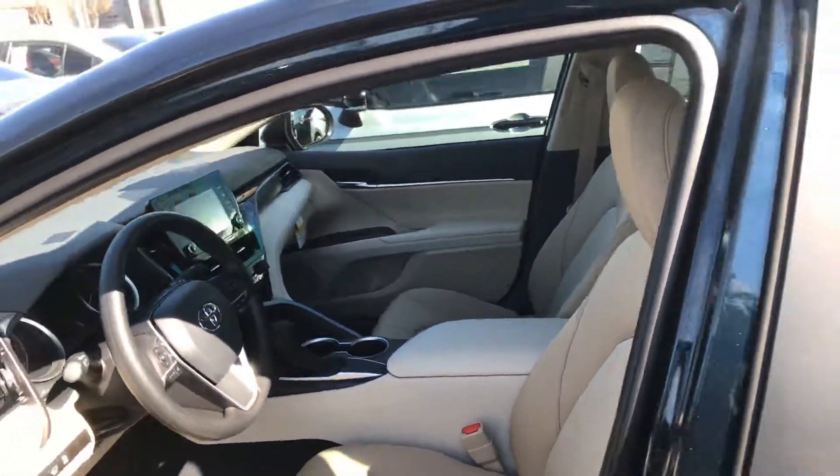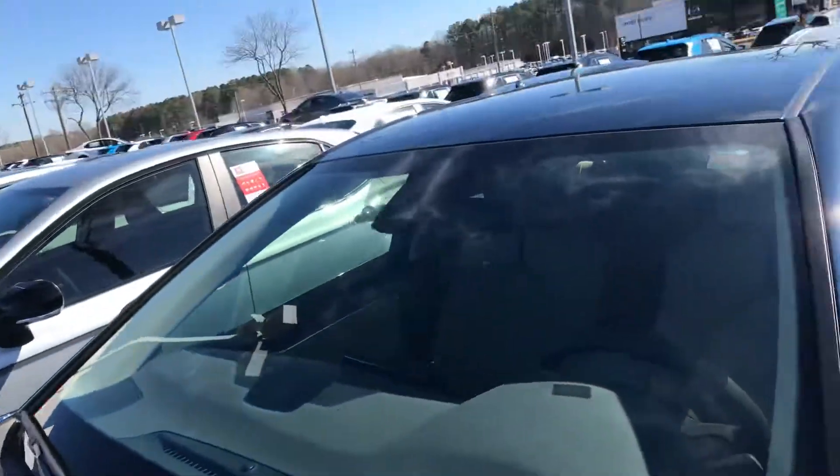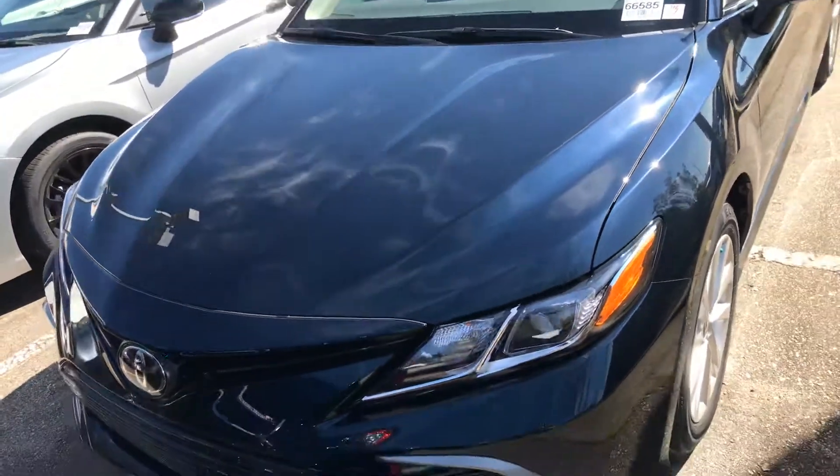A quick look at the interior there. Give me a call today — I'm at 919-972-9233.